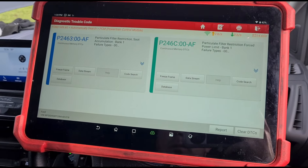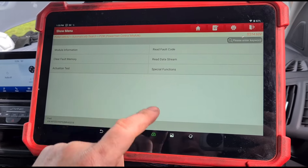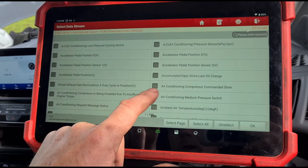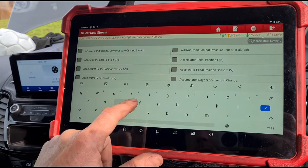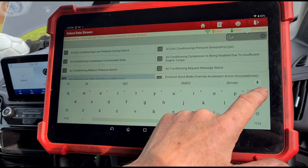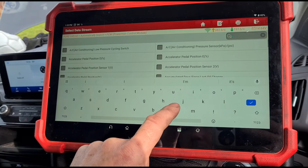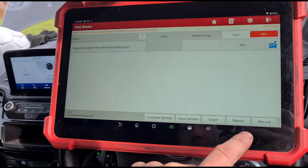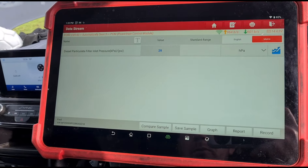So what I'm going to do is clean the DPF and then reset it. But there's one more thing to mention — even after cleaning, I need to reset the DPF values. First, let's read the DPF pressure in the live data stream.